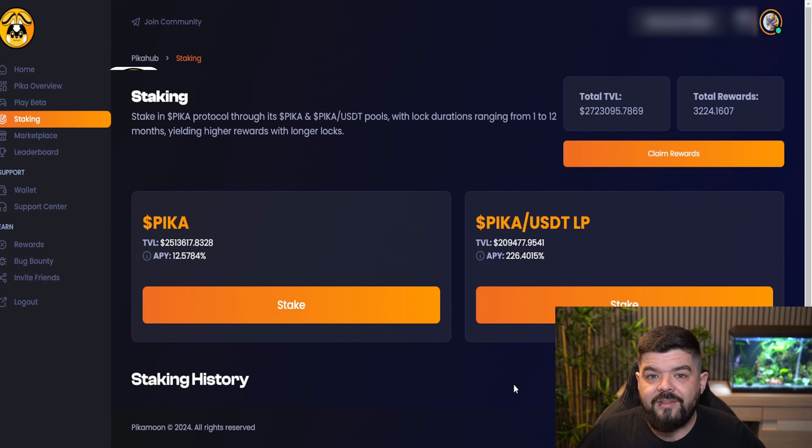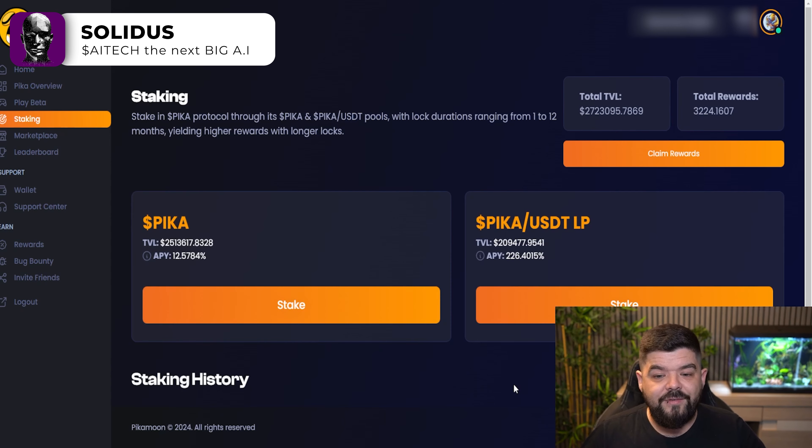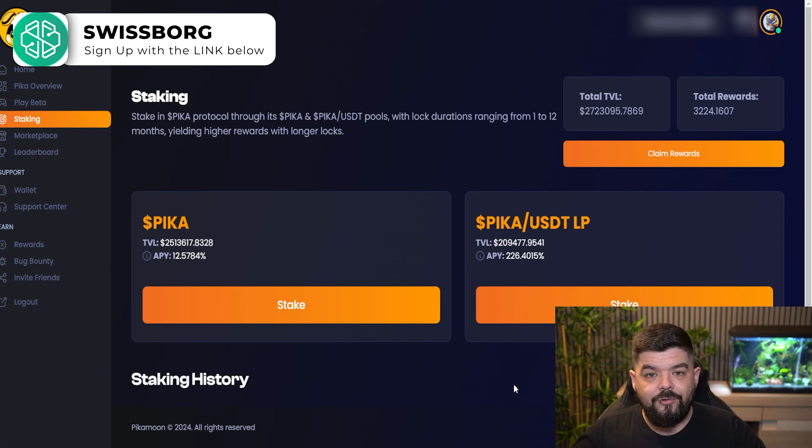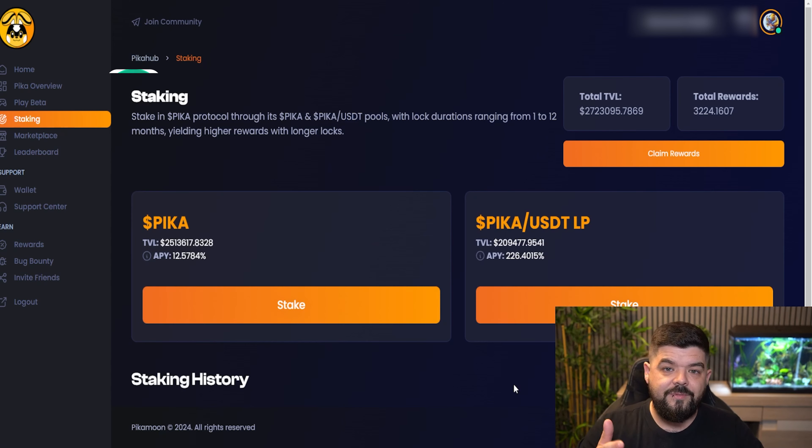If you are staking with liquidity through Uniswap, you're still over 226% APY. The TVL there is sitting at $209,000 — a lot less than the direct staking Pika. Whether you are staking with liquidity or not, that's entirely up to you. I personally am staking directly through the Pika Hub. If you do want to see a tutorial video on how to stake through Uniswap with liquidity, let me know in the comment section below, and I will look to set something up similar to what I did last week for staking directly through the Pika Hub. Over time, I do expect to see the APY increase and we're going to have a fantastic yield for Pika over the next 365 days.